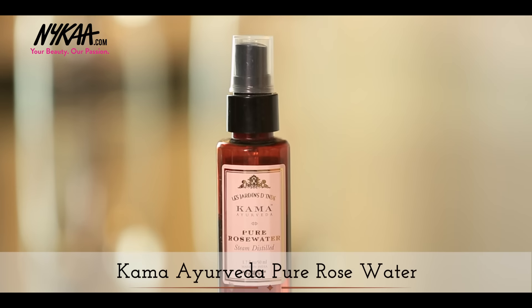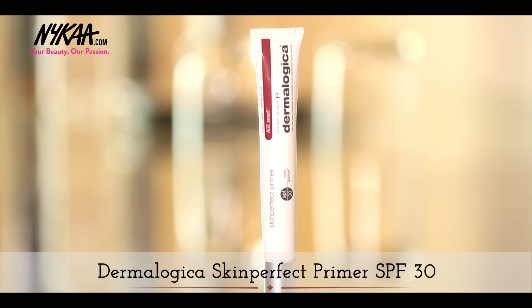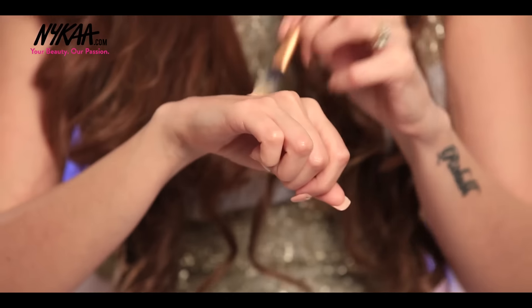Starting off, I've sprayed Kama Ayurveda Rose Water Mist to add some freshness to my face. To prep my skin and to create a smooth palette for makeup application, I'm using Dermalogica Skin Perfect Primer. I love the fact that the product has SPF 30 — bye bye sunscreen!